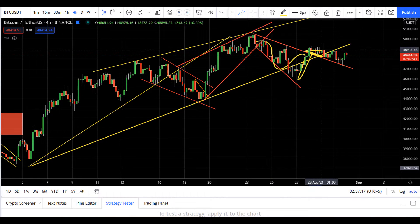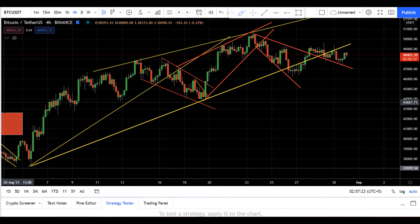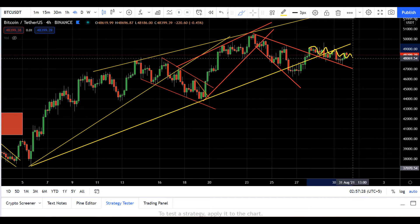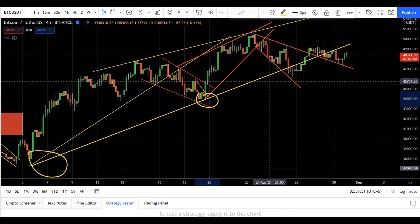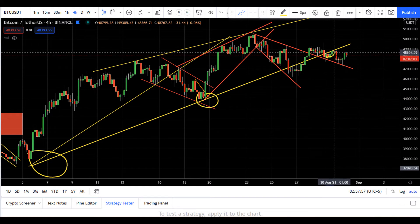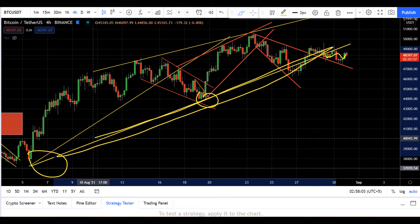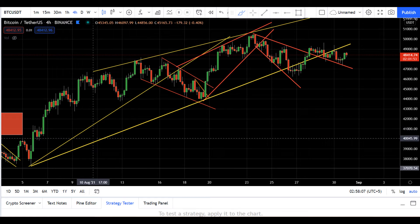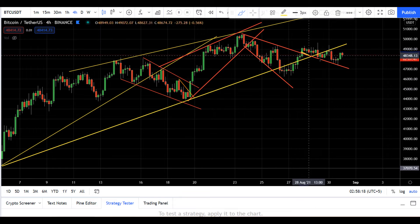I told you that if it breaks to the upside then we'll go long, but since then the price is kind of moving in a very sideways pattern. Price also neglected this trend line, this bottom of the channel neckline. You can see the price is also neglecting this, and price is technically below this channel, which is not a good sign for Bitcoin.